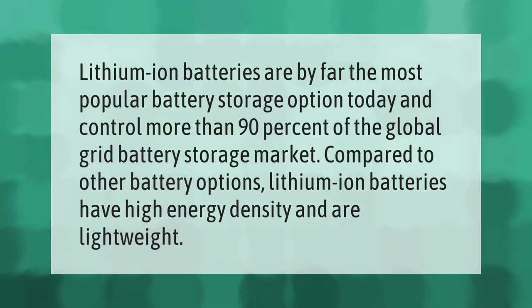Lithium-ion batteries are by far the most popular battery storage option today and control more than 90 percent of the global grid battery storage market. Compared to other battery options, lithium-ion batteries have high energy density and are lightweight.